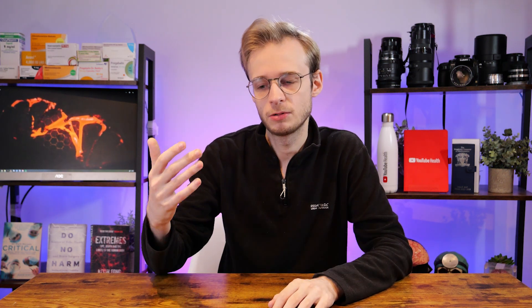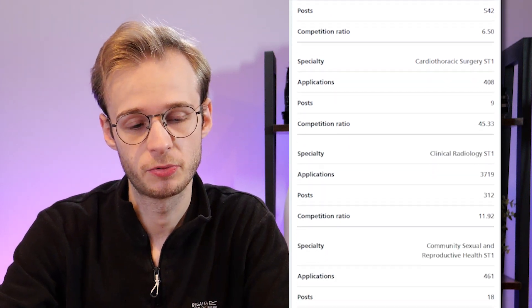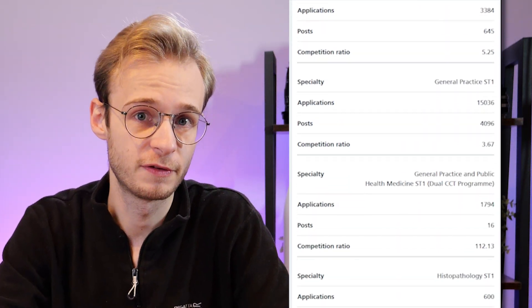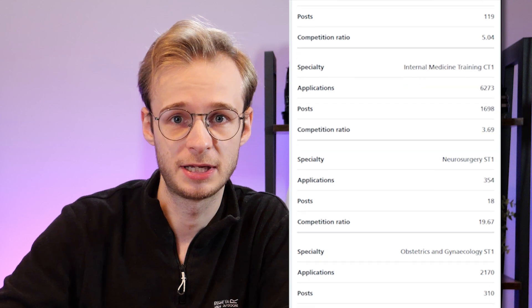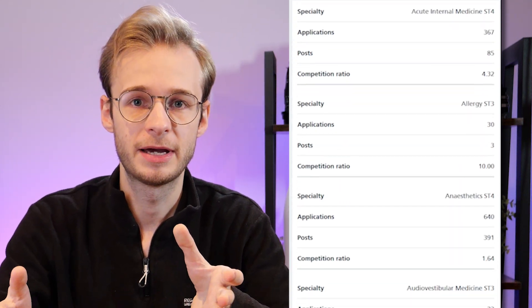What is competition data? What used to be Health Education England, HEE, has now been absorbed into NHS England. This is the organisation that runs and manages specialty training across all specialties in medicine. Every year after a cycle finishes, they publish the number of training posts available, the number of applications received, and calculate a competition ratio — a measure of how competitive a specialty is based on how many people apply for the limited posts available.